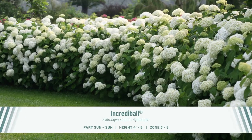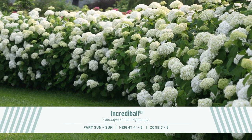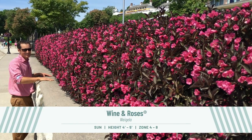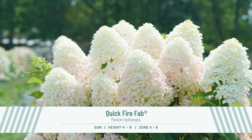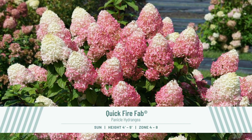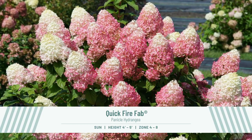But all hedges and screens need not be evergreen. Smooth and panicle hydrangeas make a fabulous flowering hedge, as does forsythia and weigela. Look for old favorites like Incrediball Smooth Hydrangea and Wine and Roses Weigela, or try something new like Quickfire Fab Panicle Hydrangea, which would create a wall of gorgeous color with its giant blooms that start out lime and transition to a watermelon pink.